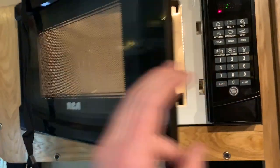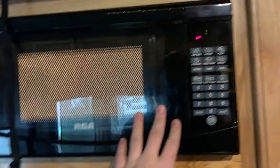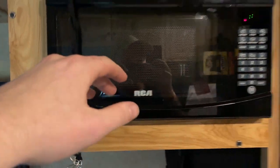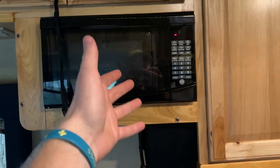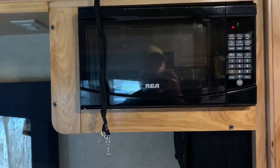We do have a microwave. One important thing — when you get into a bandwagon, take out the glass plate and keep it in one of the drawers, because when you're on the road and the microwave opens, that glass plate could come flying out. It has happened and it could definitely injure somebody.